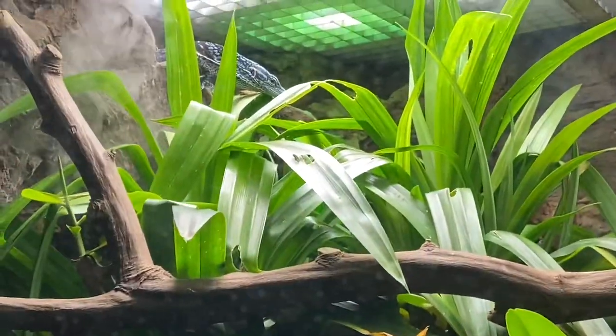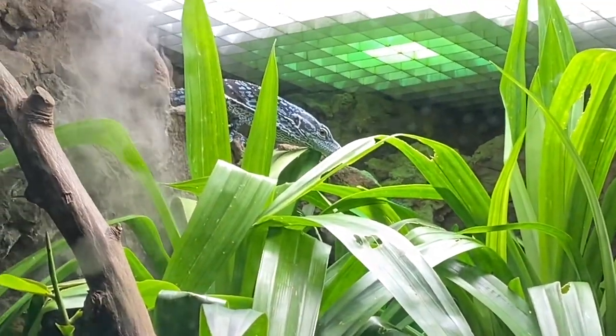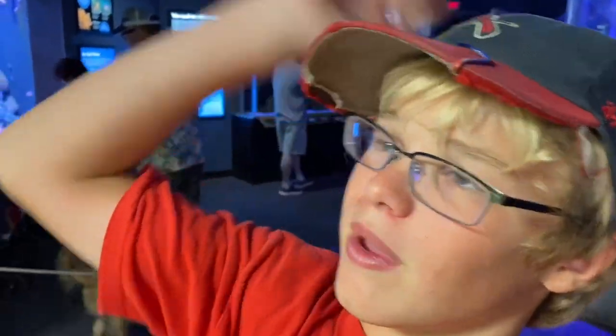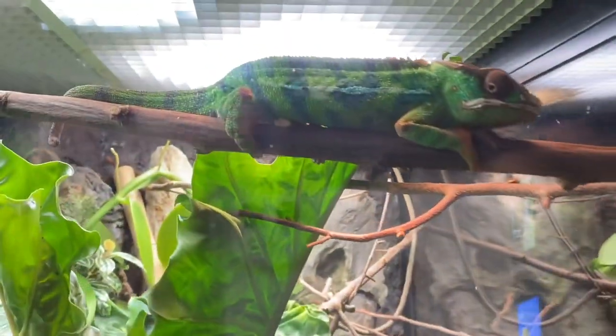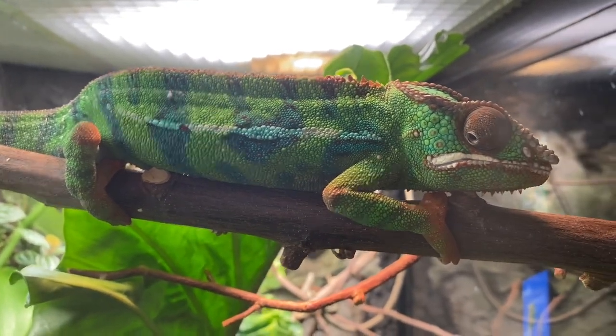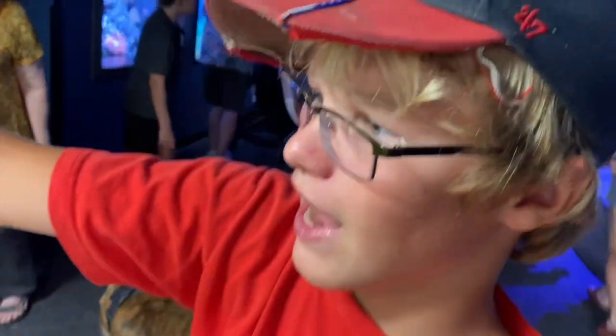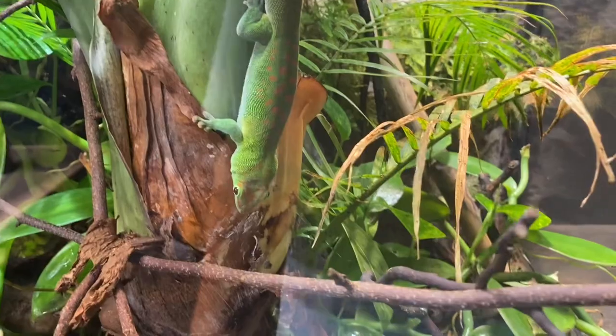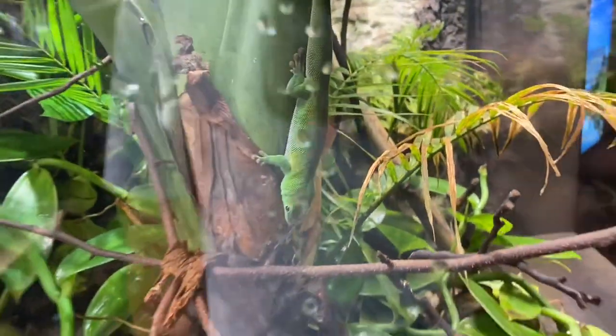Up here there's a blue spotted tree monitor. There are a bunch of animals, lizards, and stuff other than fish. Up here you have a Parson's chameleon — beautiful colors — and down here we have a Madagascar giant day gecko. Over here there's also some box turtles and stuff.